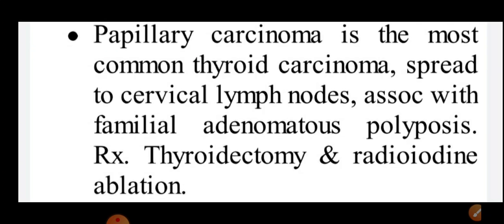It is associated with familial adenomatous polyposis. So to summarize: spread to cervical lymph nodes and associated with familial adenomatous polyposis. The treatment of papillary carcinoma of the thyroid is by thyroidectomy and by radioiodine ablation.